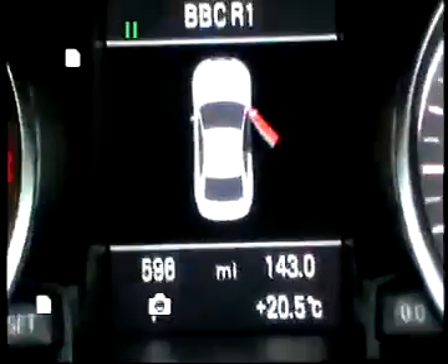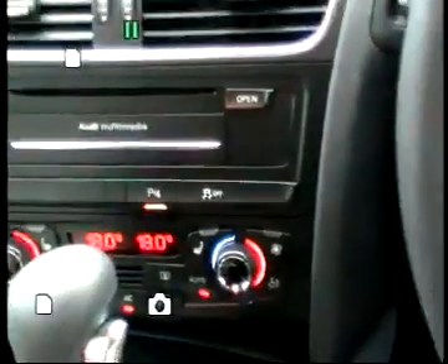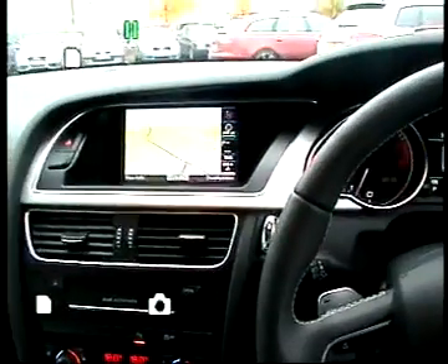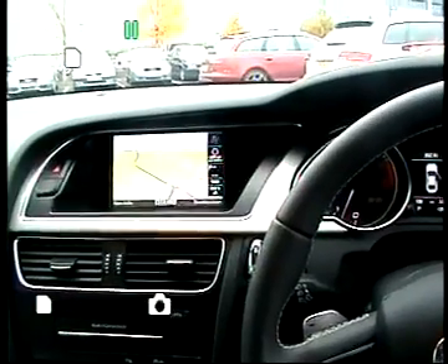Its current mileage is 596. It has heated seats, Bluetooth phone prep and Audi AMI. This vehicle and all our vehicles can be viewed at www.staffordaudi.co.uk. Thank you very much.